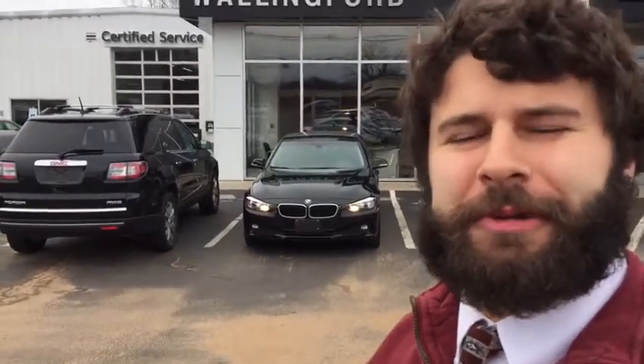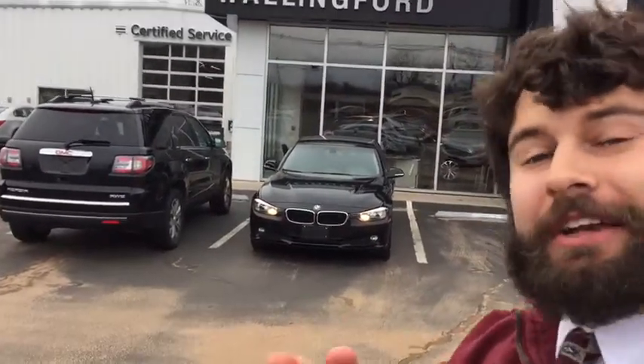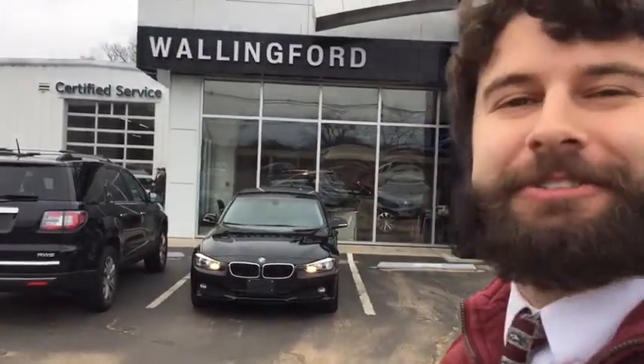Hello all, Big Tenor here from All Over BMW GMC. I just wanted to take a minute today to introduce myself to you and really just thank you so much for your interest in this BMW 3 Series we've got here.